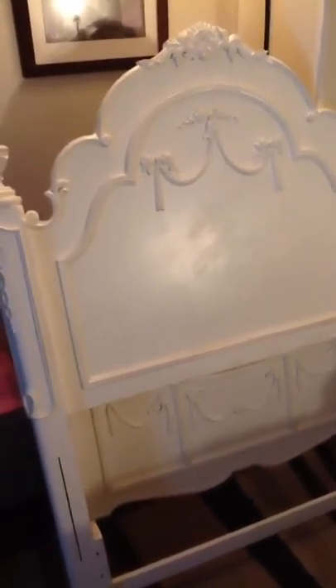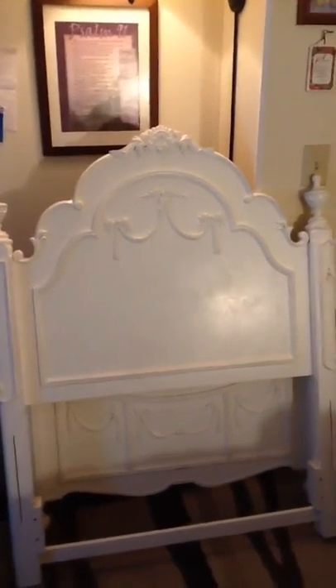Hey guys, I'm back with another dumpster dive haul. The first thing I got was this headboard.